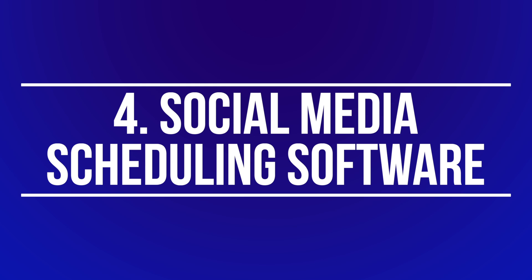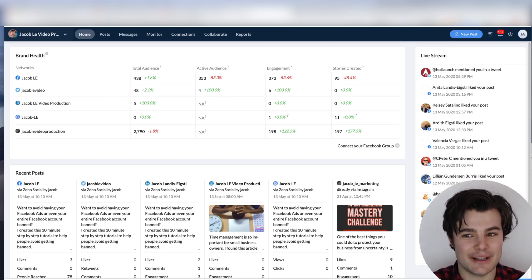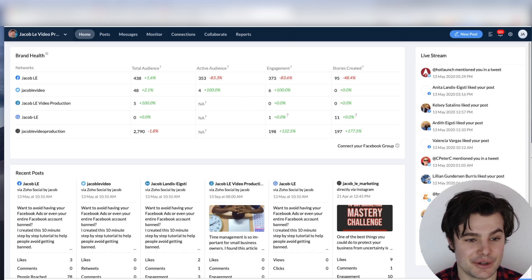Number four is a huge time saver if you're posting anything on social media — it's a social media scheduling platform. I use Zoho Social, which is $10 a month and lets me post to five different platforms: Facebook, Twitter, LinkedIn, Google My Business, and Instagram. It's so nice to schedule things in advance, plan out your calendar, and post to multiple platforms at the same time. You also get all activity and comments across all your accounts, and you can reply directly in Zoho Social so you're not jumping between platforms and getting distracted.